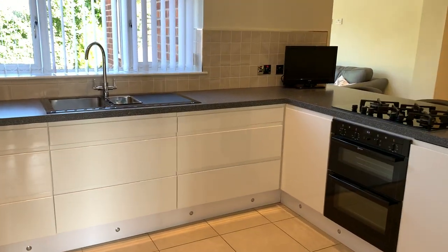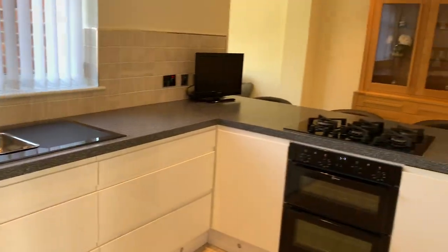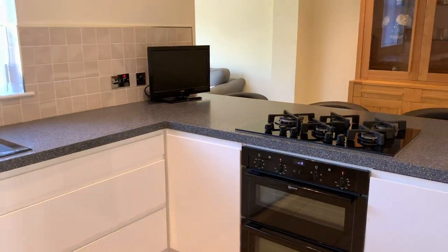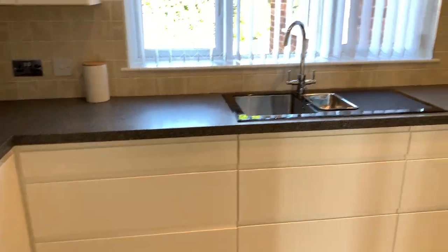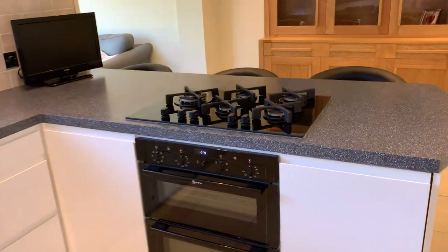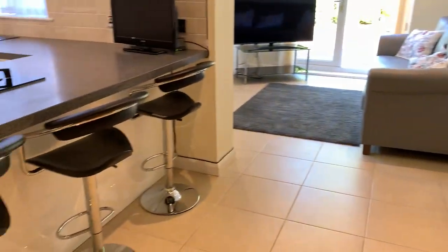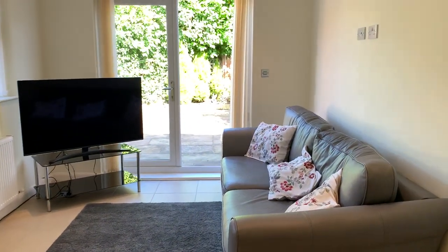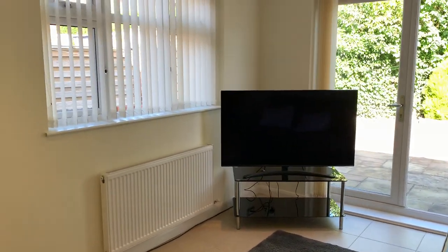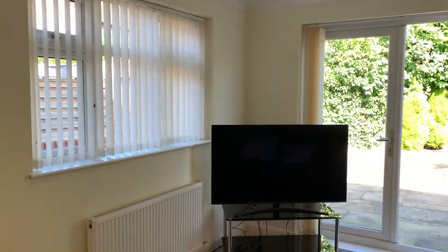Coming through to a really nice hallway and straight into the kitchen area, which is a kitchen come diner come entertainment room as well, to be honest with you. At the rear of the property we've got a very modern and stylish kitchen, oven and hob facility, breakfast bar, and then you've got this extra room at the back as well, which is a very, very good size indeed — all done very nicely. Bit of dual aspect going on, so it's got the French doors at the back and then obviously the side window as well.